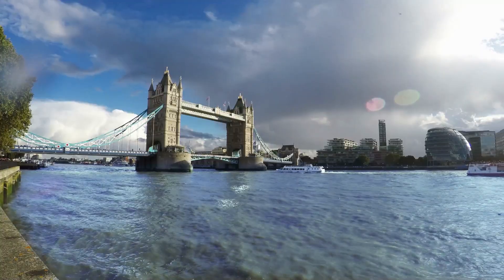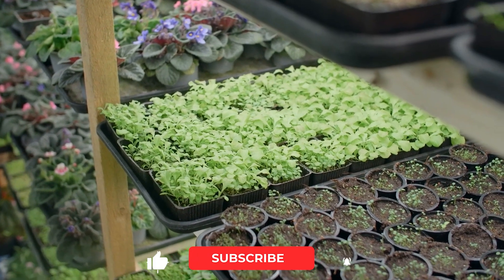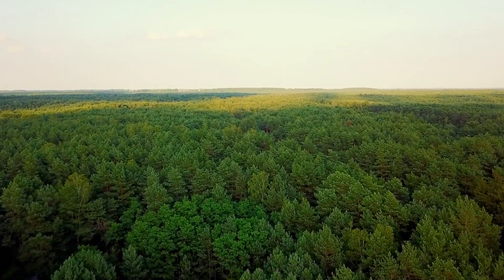That's a wrap for this video. What do you think of the future that vertical farming holds? Let us know in the comments below, give this video a thumbs up, and subscribe to our channel for more videos like this.